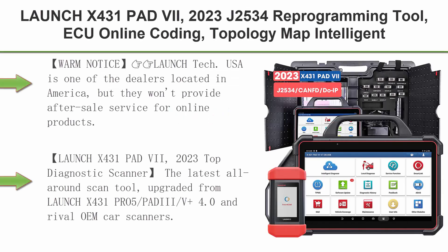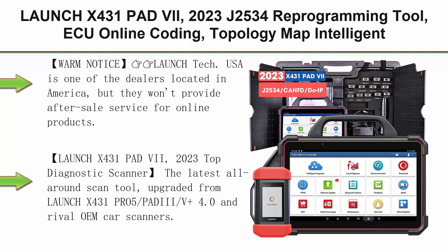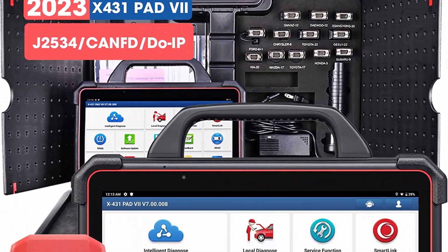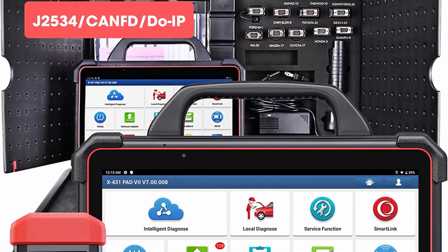Top 2: Launch X431 Pad 7, 2023 J2534 Reprogramming Tool with ECU online coding, topology map, and intelligent diagnostic scanner. 2 years free update, upgraded from X431 PAD3/V+, with 50-plus services and bi-directional control.